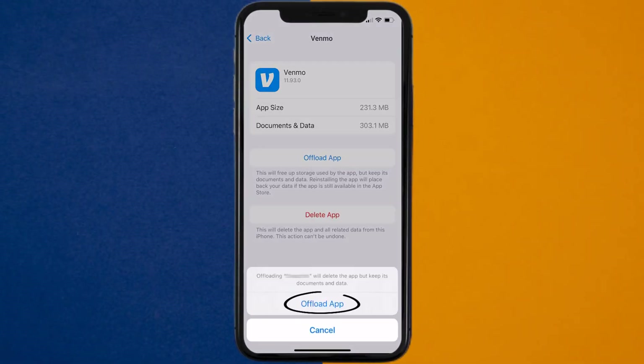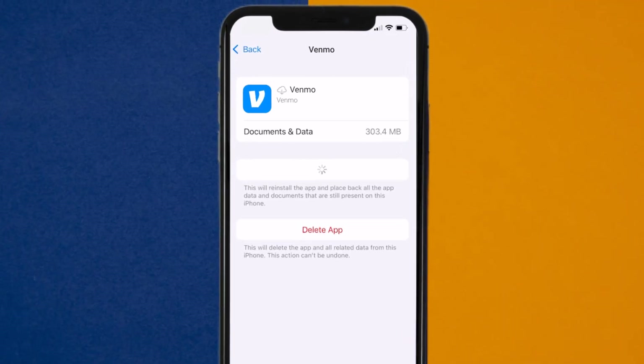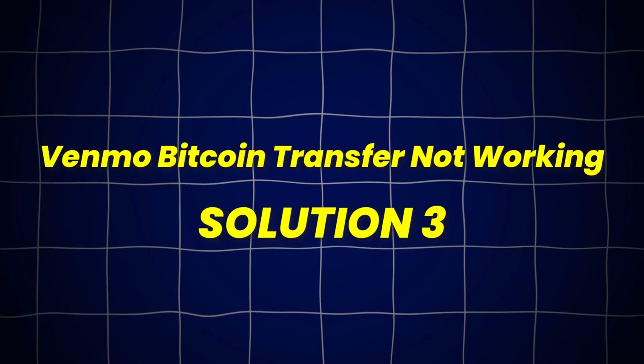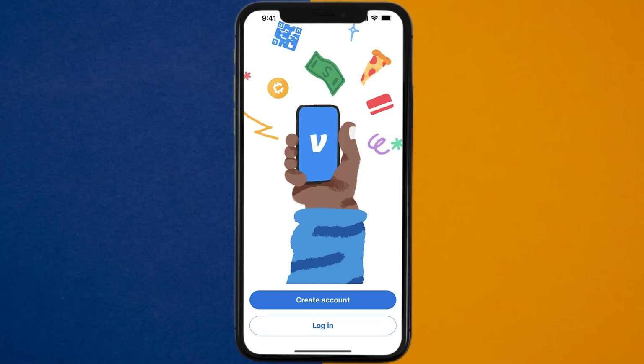Tap again to confirm. It'll take a bit for processing, and then a reinstall button will show up. Simply tap on it to reinstall the app. This should fix Venmo Bitcoin Transfer not working, but if it doesn't, then proceed to the next step.